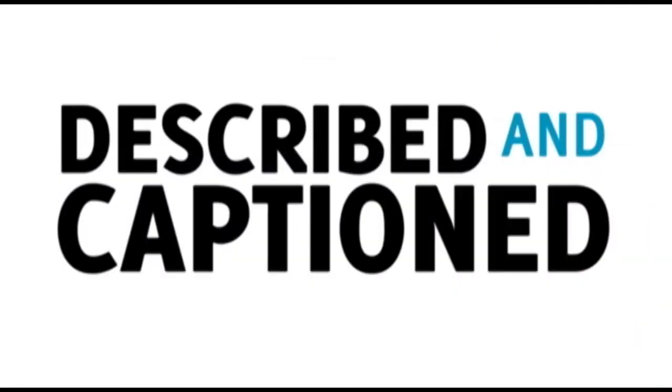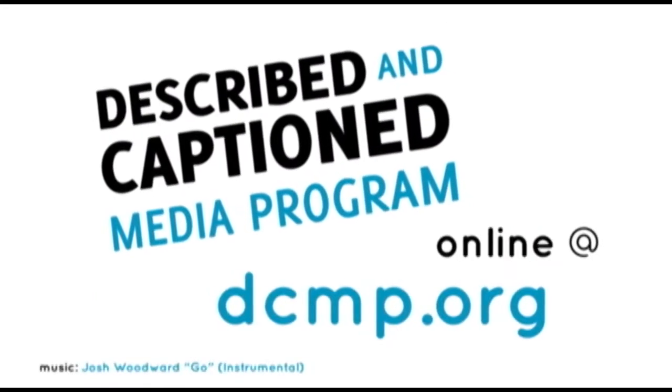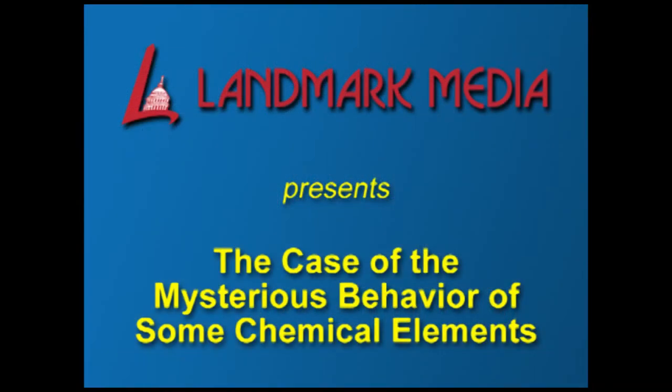Described and Captioned Media Program — in the classroom and online at DCMP.org. Landmark Media presents The Case of the Mysterious Behavior of Some Chemical Elements.